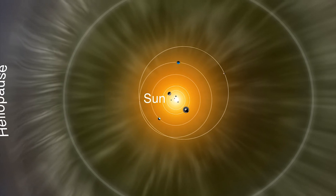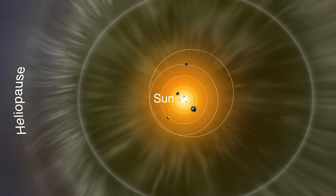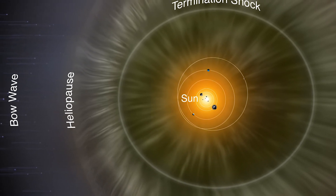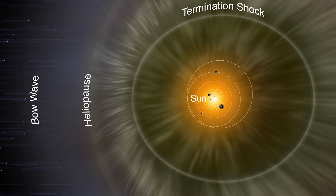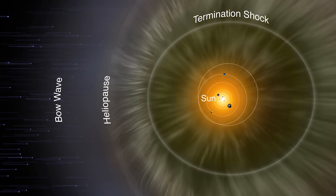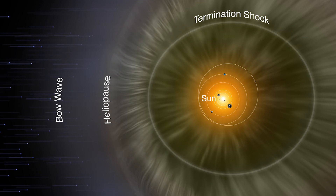Interstellar space is actually thought to be within its inner reaches, the heliopause. This is generally accepted as the solar system's boundary because the solar wind's strength here is no longer great enough to push back the interstellar medium.